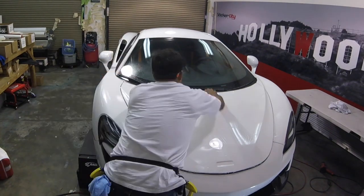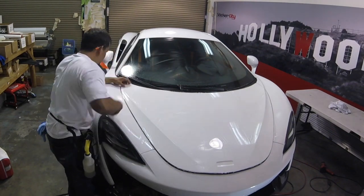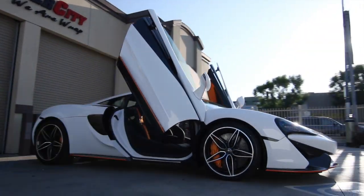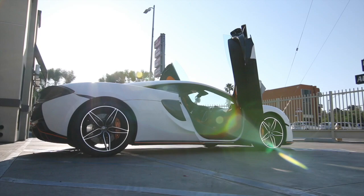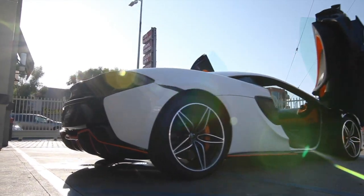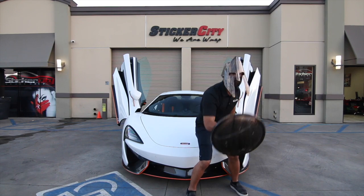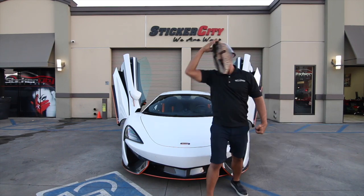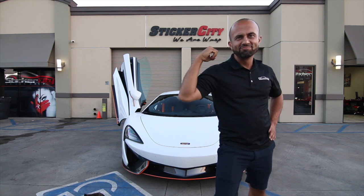There are no products on the market that give you the protection that XPEL clear bra films provide. Your car will always retain its brand-new look. Washing cars can leave swirl marks that appear like spider webs, but after we install the clear bra, you will never have this issue again. The clear bra protects against rock chips on roads wherever it's applied, and it comes with an industry-leading 10-year parts and labor warranty.